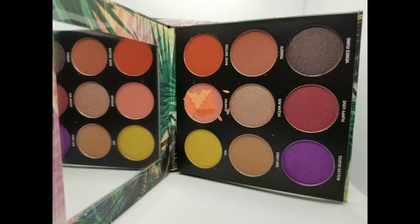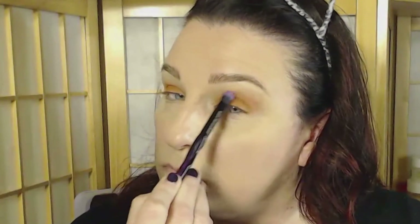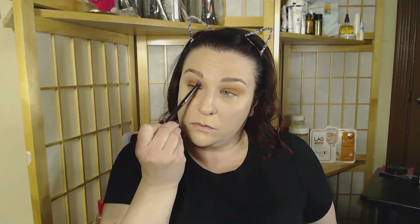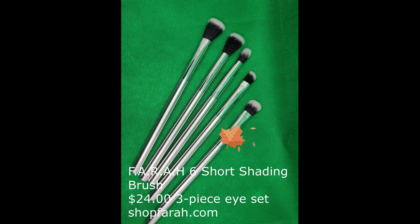Now we're going to blend out the edges of our lid color with Bonfire using the Laura Makeup Labs Queen Blending Brush. Blend out that edge and really blur it — take your time, use windshield wiper motions going back and forth; you can also do small circles, but don't go way far up. It's a bright look so it needs to be soft around the edges. Going back to the palette for Puppy Love, use the Farrah 6 Short Shading Brush and pack that color into the corner of the lid, lightly blending it out and drawing it into the middle of the lid to give your eyes dimension without losing that beautiful bright coral color. Go back with the Queen Blending Brush and Bonfire to blend everything together.